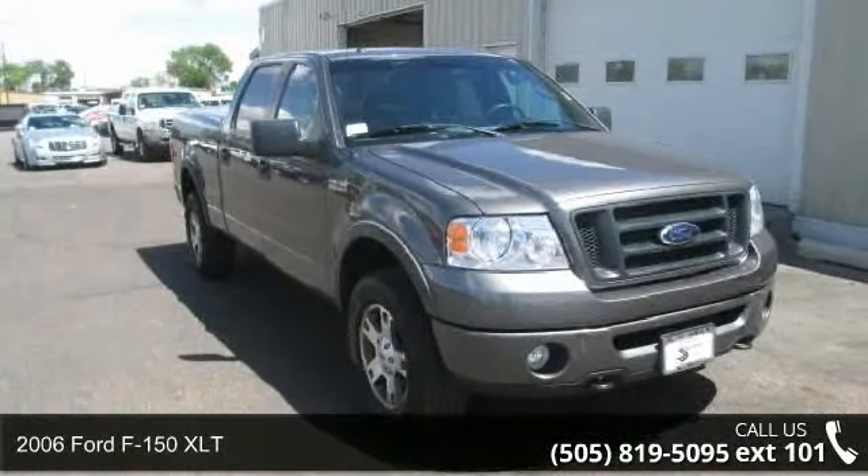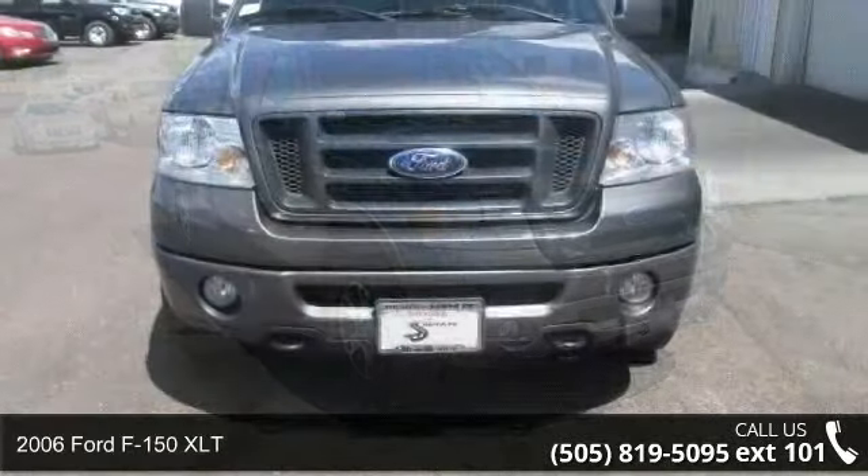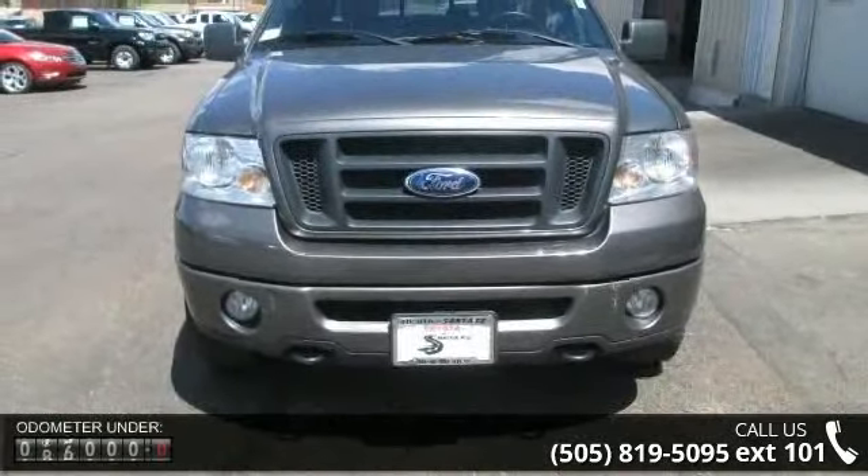Presenting the 2006 Ford F-150 XLT. If you are looking for an automobile with great features, look no further.